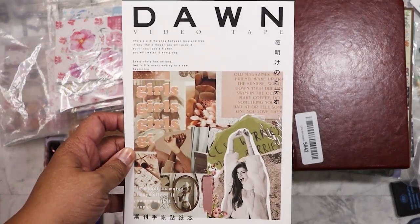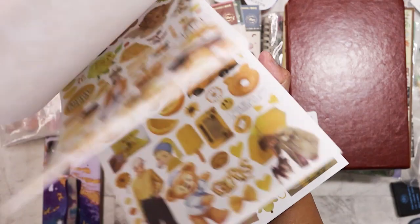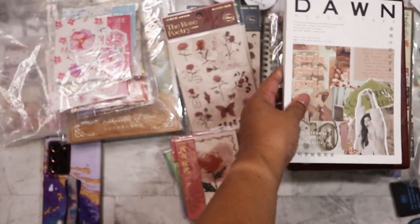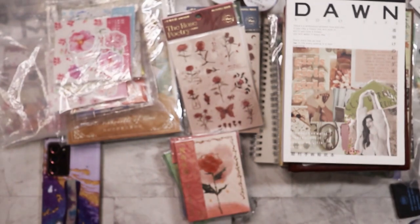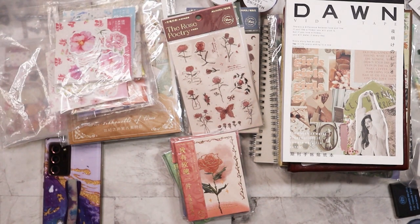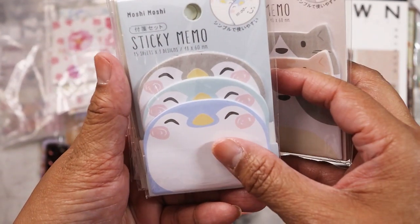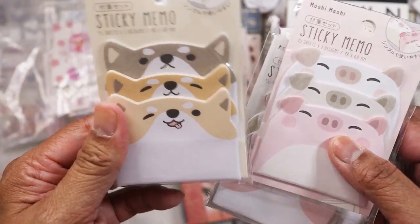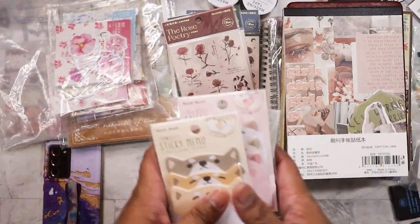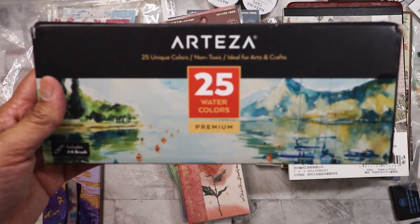This one I was so happy to find — I got it for four dollars and these are all stickers. I also found these sticky memos — they are different animals: a cat, I think that's a penguin, bear, mouse, pig, and corgi. Excited to use those.